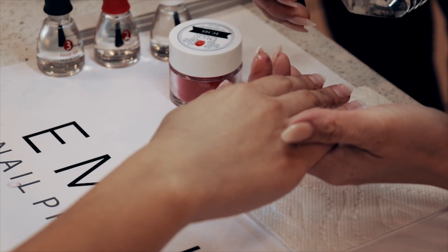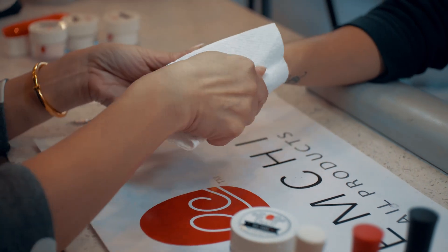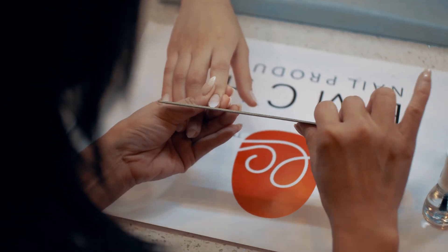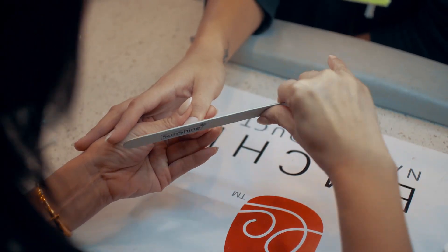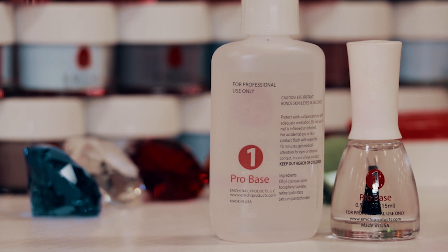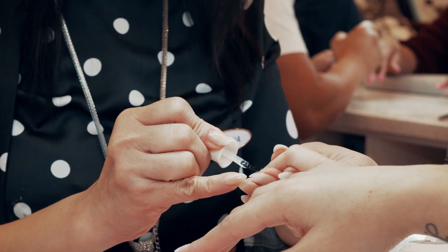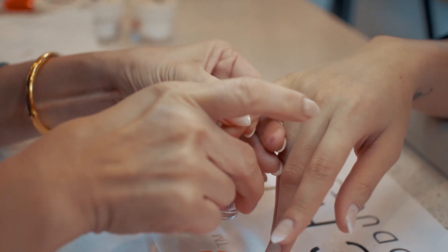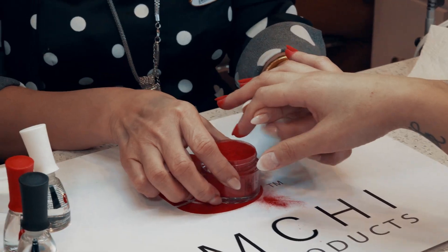First, sanitize hands and clean the surrounding nail plate of any excess cuticle. Then use a file to remove shine from the natural nails, followed by a buffer. Apply a thin coat of number one gel base to cover 90% of the nail bed, then dip your finger into the dipping powder and tap off any excess product immediately.